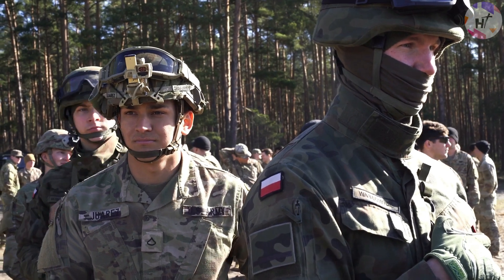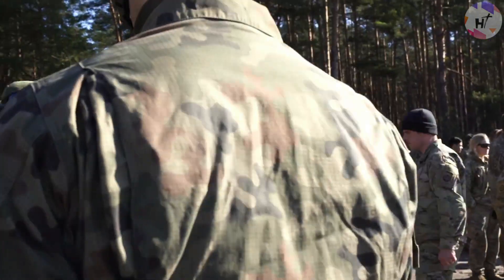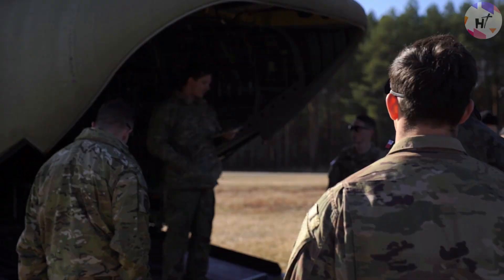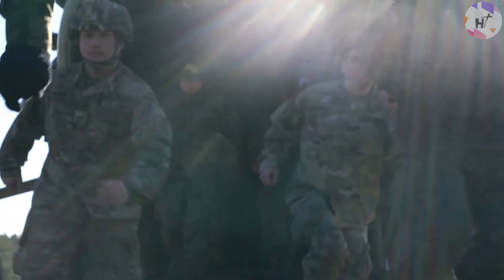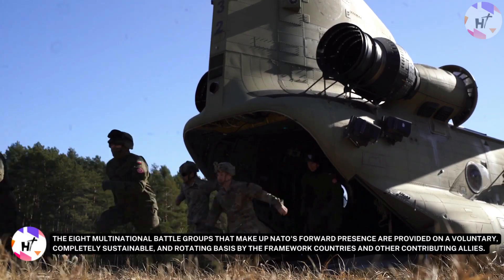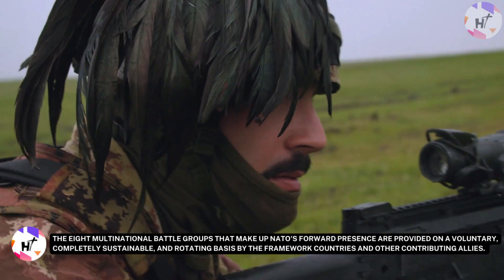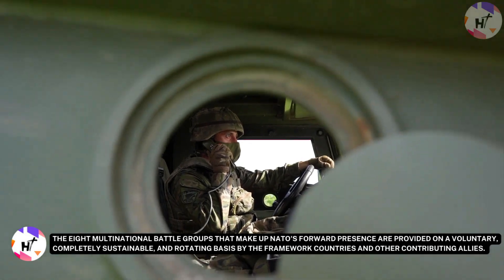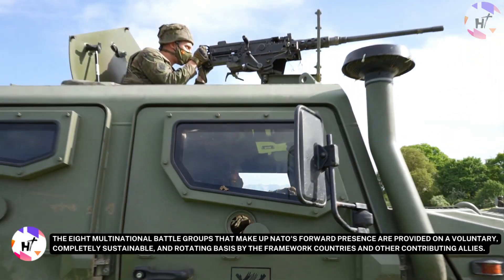The deployment of allied forces is defensive, proportionate, open, and consistent with the alliance's obligations under international law. It is a concrete reminder that an attack on one NATO ally is an attack on all allies. The eight multinational battle groups that make up NATO's forward presence are provided on a voluntary, completely sustainable, and rotating basis by the framework countries and other contributing allies.